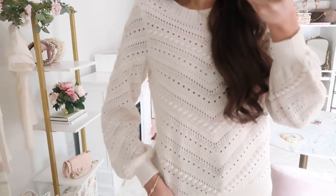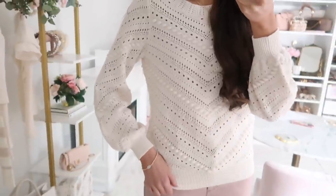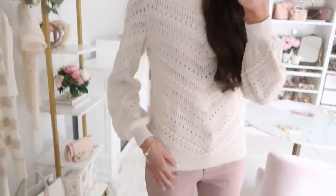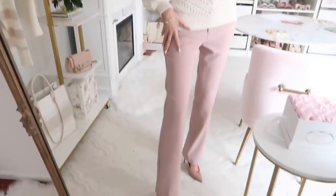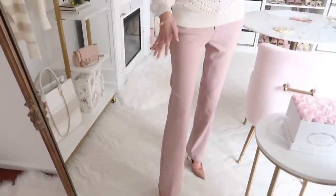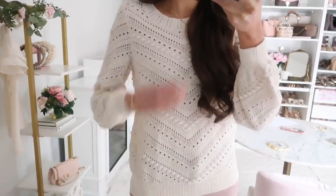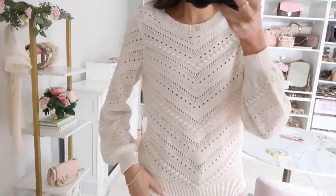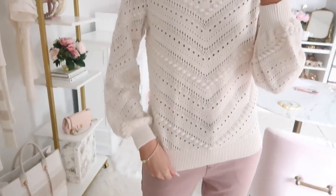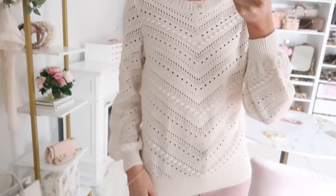Up next is this gorgeous spring pointelle sweater with beautiful detailing and puff sleeve detail in a creamy white. It comes in a few other color options. I styled it as a casual workwear outfit with the pink pants I shared earlier, but you could totally just wear it with some denim shorts for a very casual look. It's so versatile — you can dress it up or keep it casual. Runs very true to size.